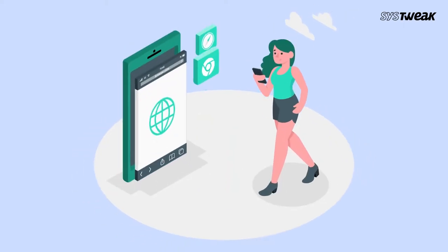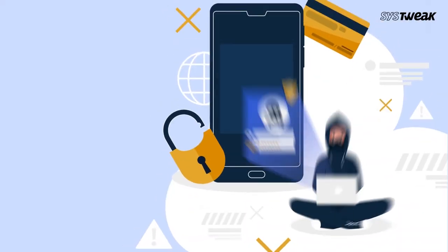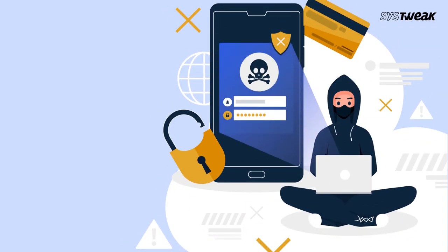You guys must already be aware about how all popular browsers save your browsing history of all your online activities. Unfortunately, this history also includes your sensitive information and can be targeted by hackers.